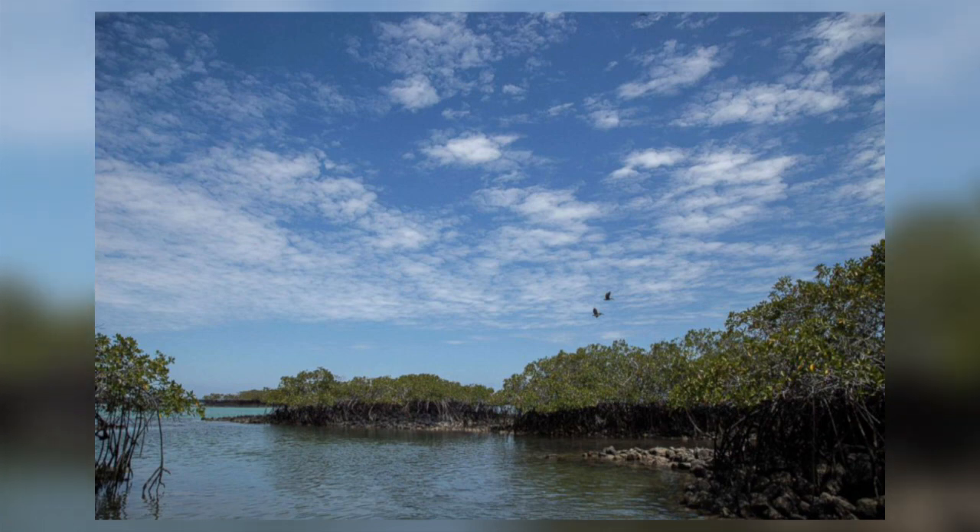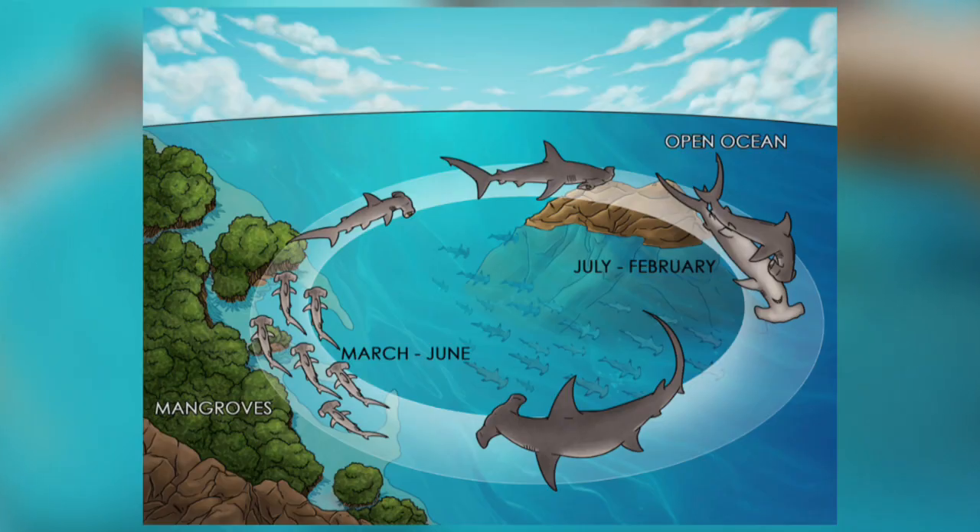Once they have grown for one or two years, they need more food so they make their way to the open ocean and can travel for thousands of kilometres, growing as long as 3 metres and living for up to 50 years.